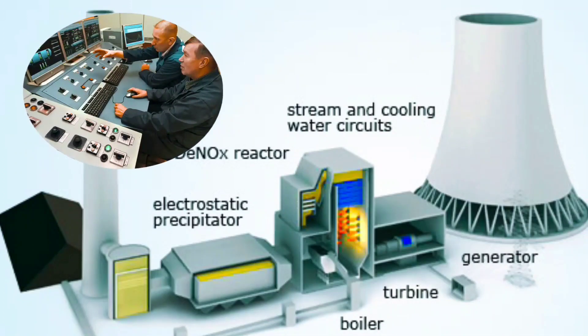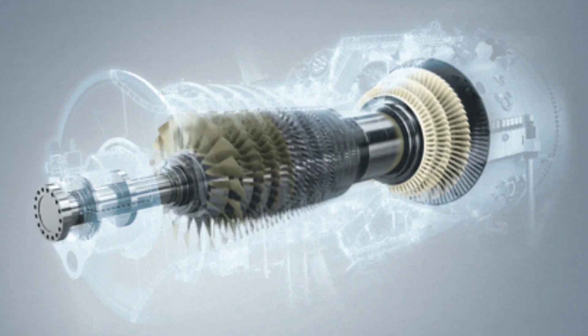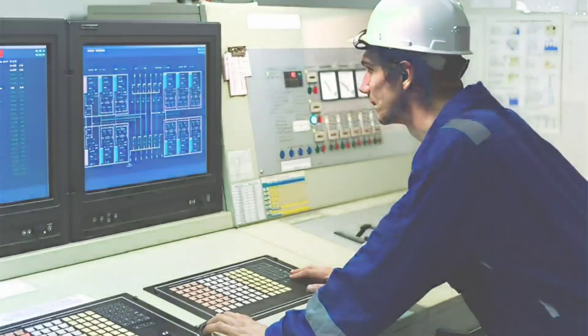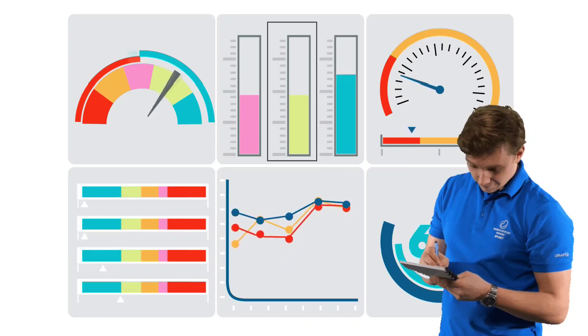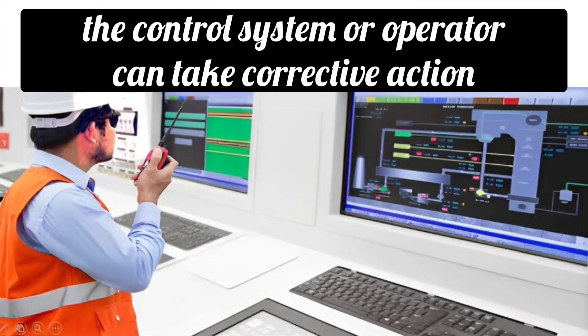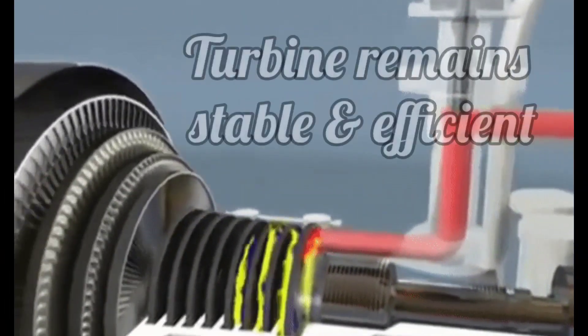Next is turbine and generator control. Turbines and generators are also monitored and controlled from the control room. The speed of the turbine, voltage, and frequency of the generator are displayed on the screen in the control room. Various parameters of the turbine like temperature, pressure, and vibrations are also shown on the screen. If any parameter exceeds its limits or drops lower, the control system or operators can take corrective action. The instrumentation system ensures that the turbine is stable and efficient.